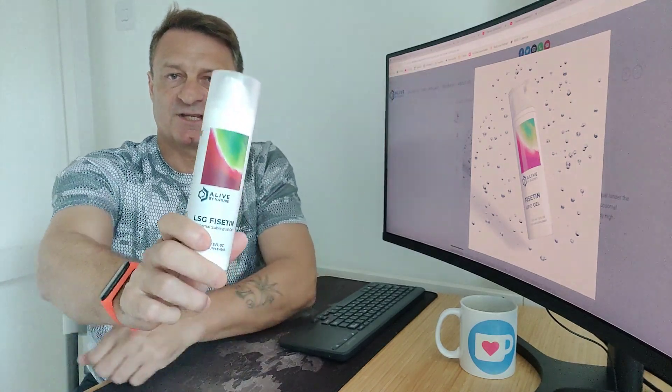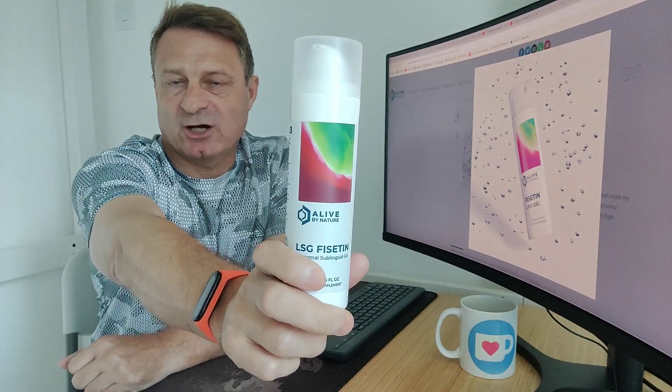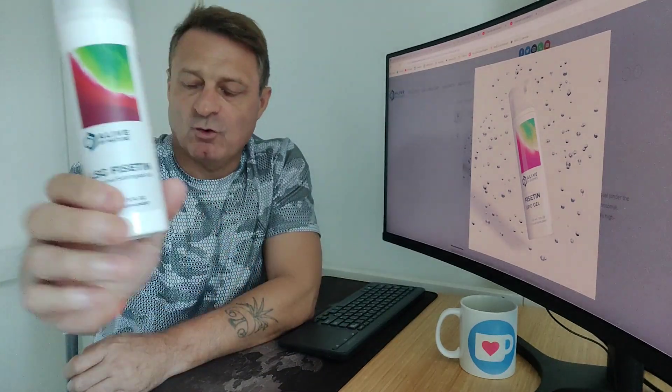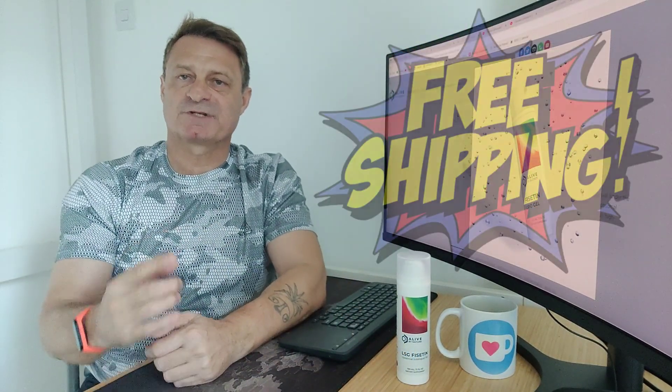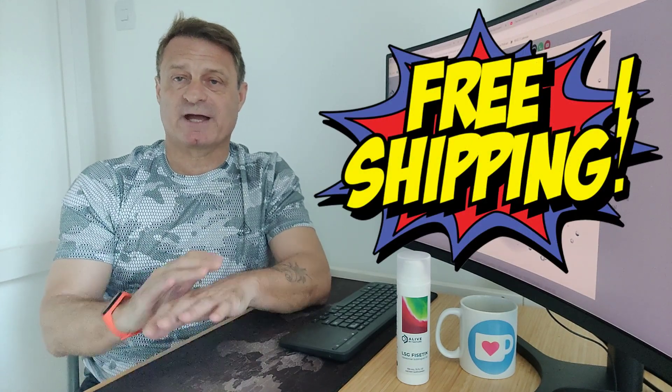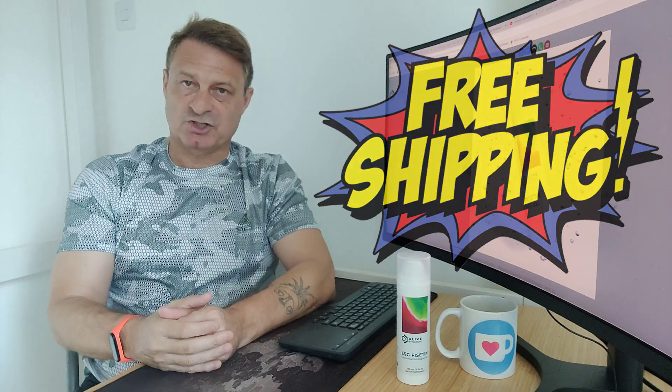Freebie Friday has rolled around once again. This Friday, it's a giveaway by Live by Science — it is this 100 milliliter container of LSG Liposomal Ficetin. This normally retails for $64.95. As always, shipping is 100% free, so if you are lucky enough to win this, it will turn up at your doorstep absolutely no charge to you whatsoever.